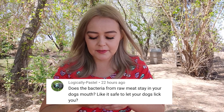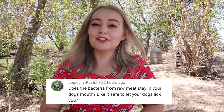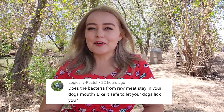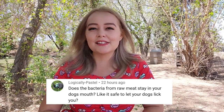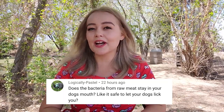Logically Pastel asks: does bacteria from raw meat stay in your dog's mouth? Is it safe to let your dog lick you? That's an interesting question. Under normal circumstances, probably not entirely safe — but studies show that having a dog actually builds up the immune system of kids in the house. Growing up with a dog builds up your immune system, not because dogs are super clean, but because they're bringing in bacteria and exposing your system, which builds it up through small amounts of exposure.